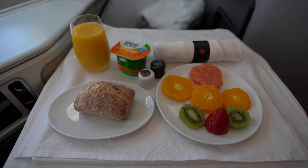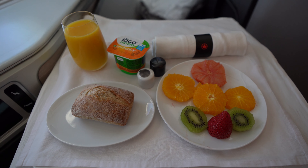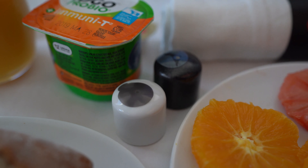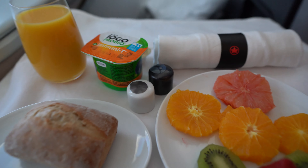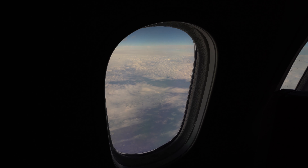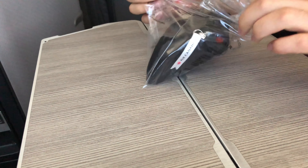Honestly, this might be a little bit of a cop-out — I had some food in the lounge and didn't feel too hungry when looking at the menu, so I just asked for a fruit bowl, which came in the form of a very well-plated fruit plate. On top of that there was orange juice, yogurt, and bread even though I didn't ask for it, and she even gave me this really cute pair of salt and pepper shakers. If you'd like to know what the food is actually like on Air Canada's Signature Class, I made a separate video about it linked in the card above.